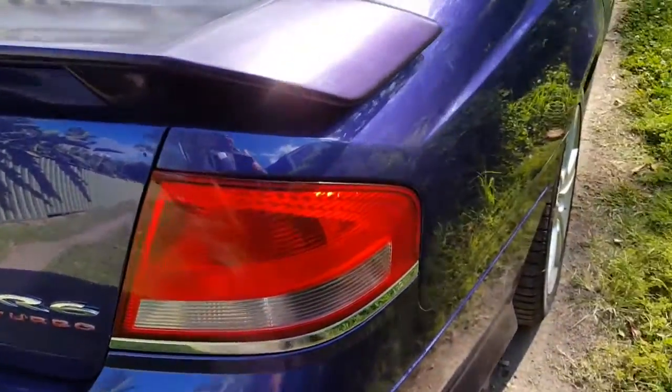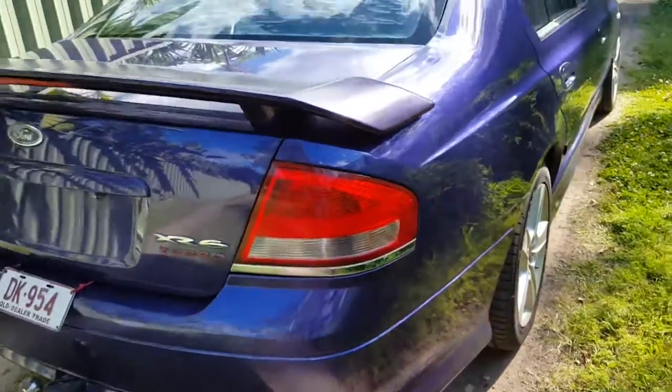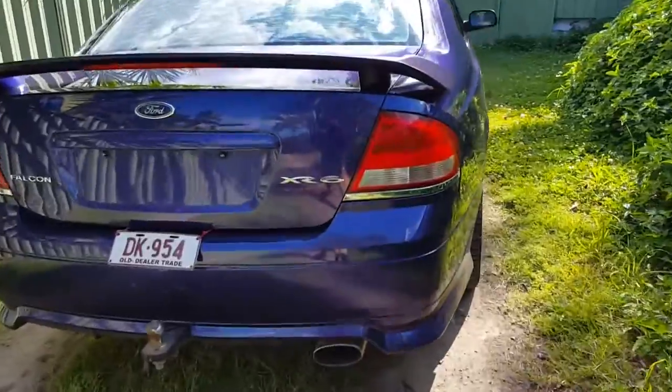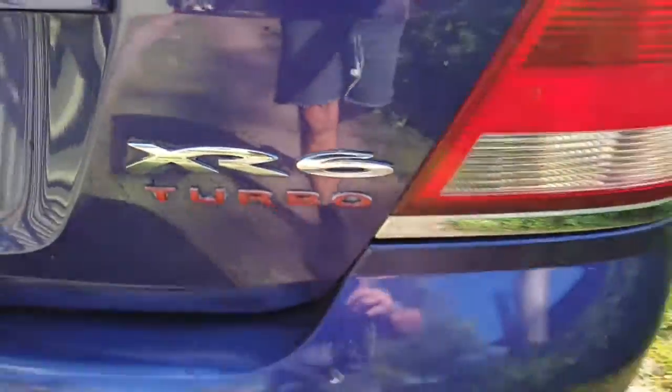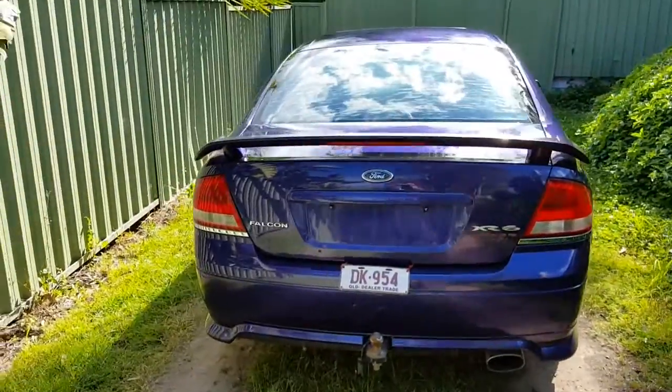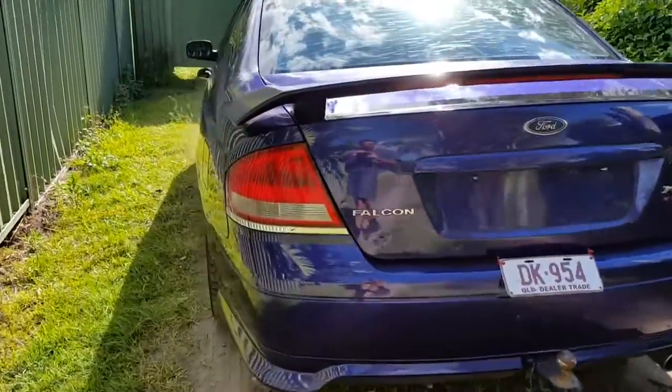I've just taken it on a test drive — far out, I am still shaking about how fast this car goes. So we've got the XR6 turbo, and even though I've got that plate on there, the price includes six months rego. I'll uncover all that stuff in a moment — it's included.